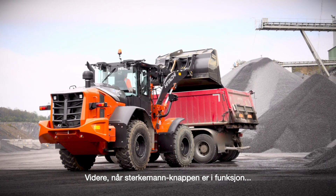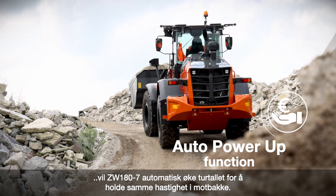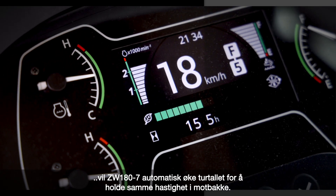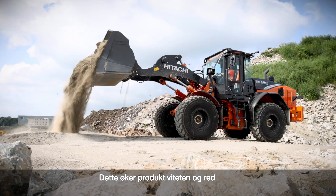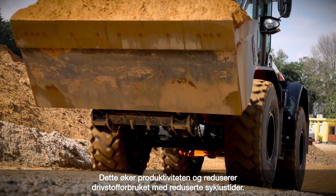Furthermore, when the auto power-up function is engaged, the ZW-180-7's RPM are automatically increased to maintain the same travel speed when moving uphill. This enhances productivity and saves fuel with reduced cycle times.